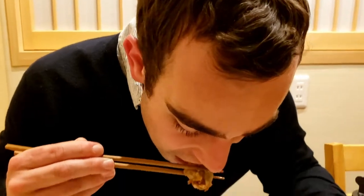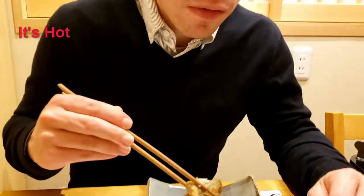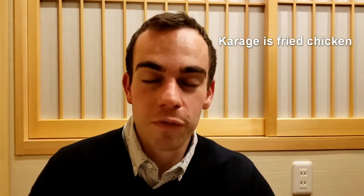So in front of me now is fugu-age, which is like fried fugu. Oh, it's sweet! It's really good — it's like eating a mix of kara-age and fugu, obviously. So it's really good because I like both.